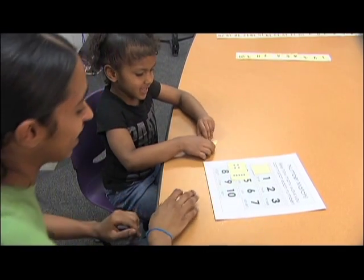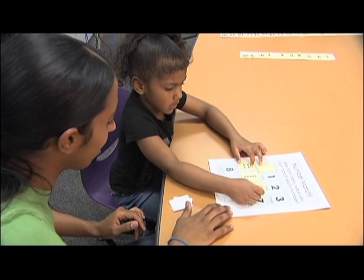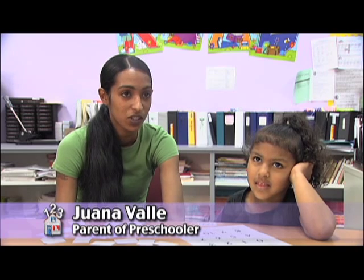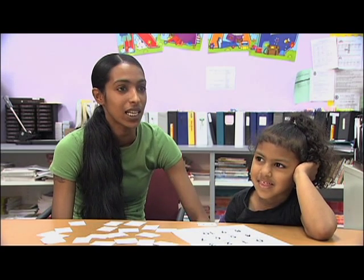Five. Six. Where's the number six? Right there. Put it right on top. I want her to remember it — not to learn it and forget it as soon as she leaves here. I want her to continue to learn, and it's soaking in.